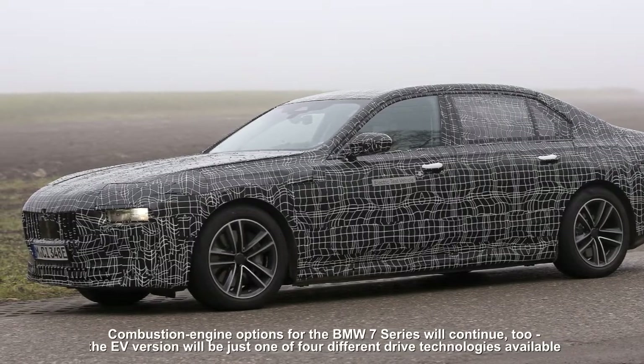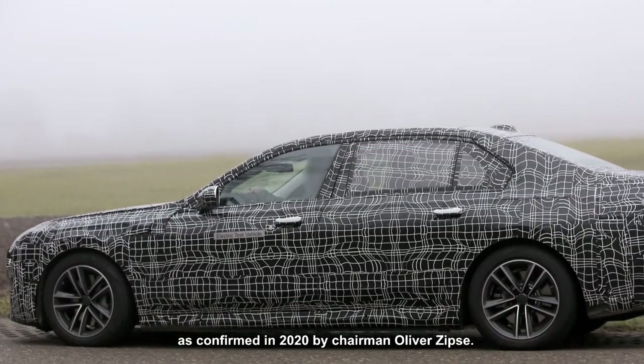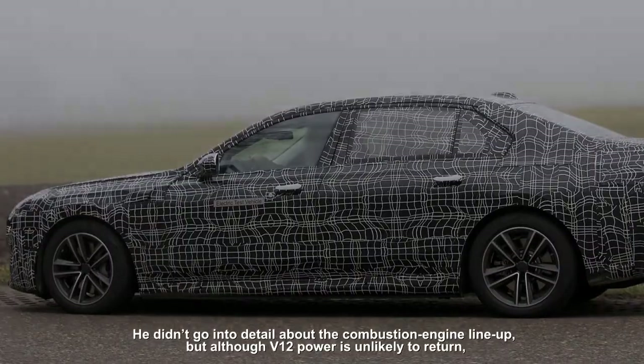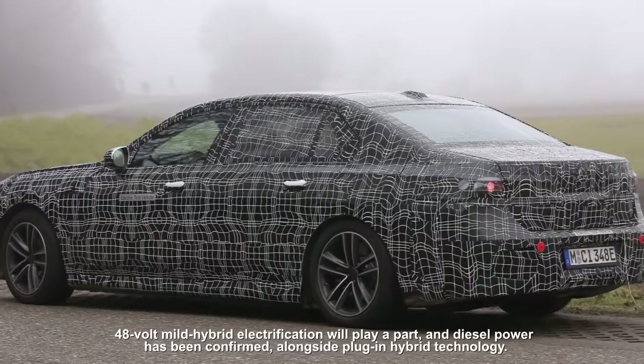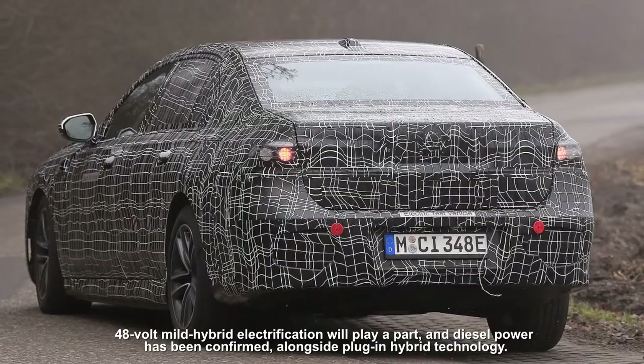The EV version will be just one of four different drive technologies available, as confirmed in 2020 by chairman Oliver Zipse. He didn't go into detail about the combustion engine lineup, but although V12 power is unlikely to return, 48-volt mild hybrid electrification will play a part, and diesel power has been confirmed alongside plug-in hybrid technology.